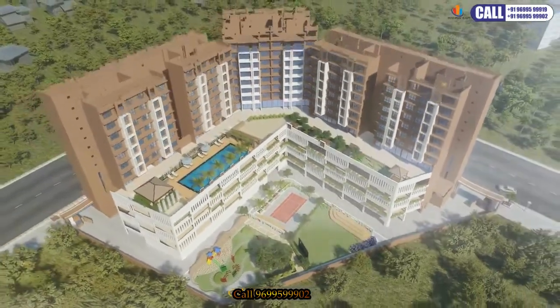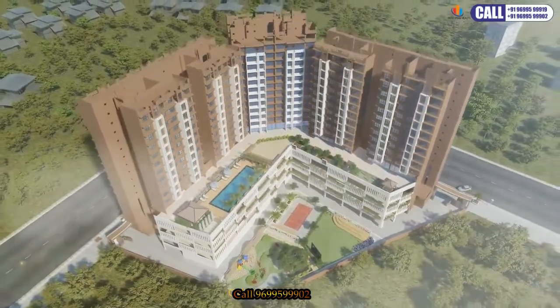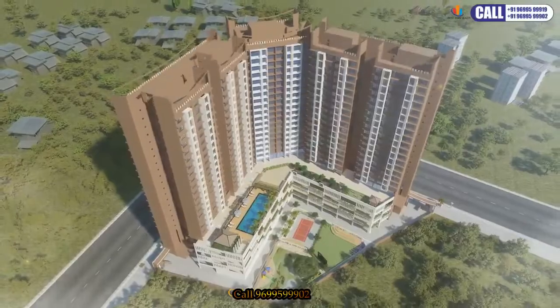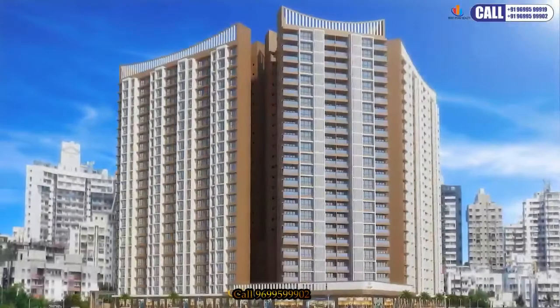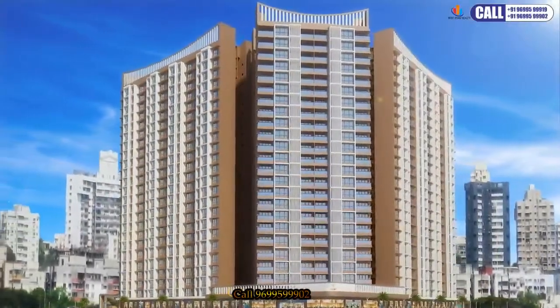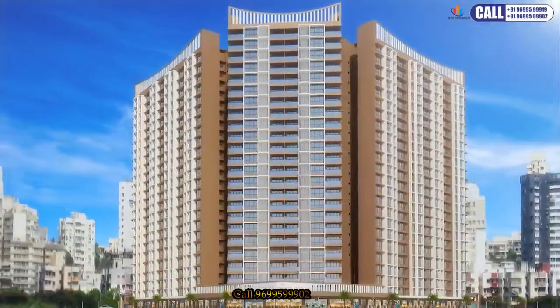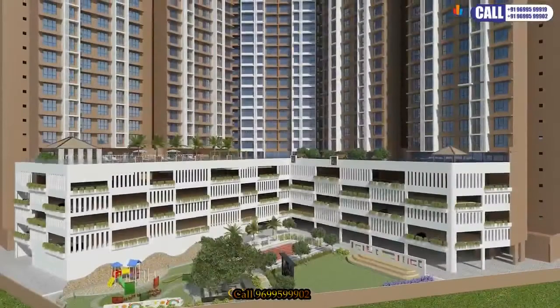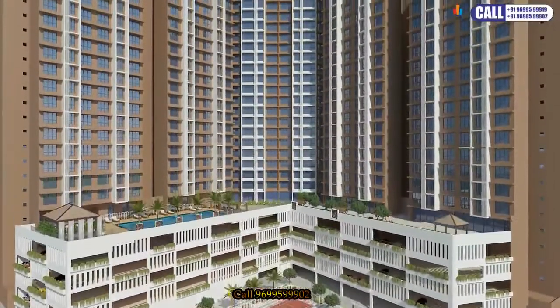The smartly designed project invites you to start residing in homes that revolve around one, one-and-a-half, two, and three BHK apartments, spread across 1.73 acres of land in five magnificent towers.